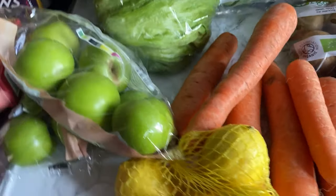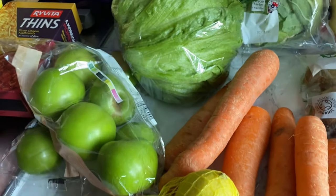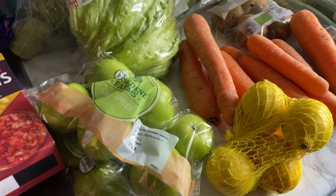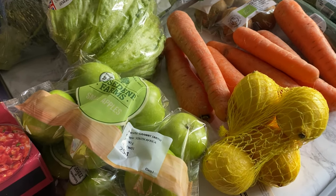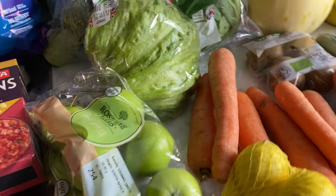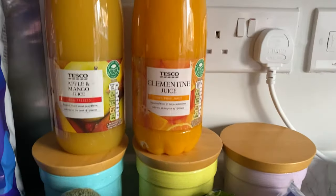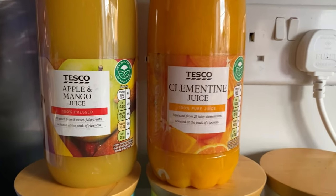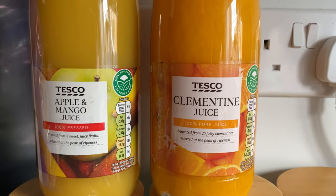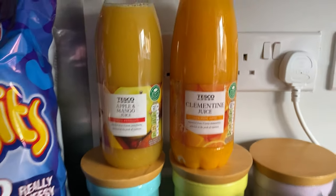We got some lemons and some apples. I did my shopping online and they were red in the picture — I prefer red apples but we'll still eat them. Then we've got some clementine juice and some apple and mango juice. I like these because they're just 100% pure juice.